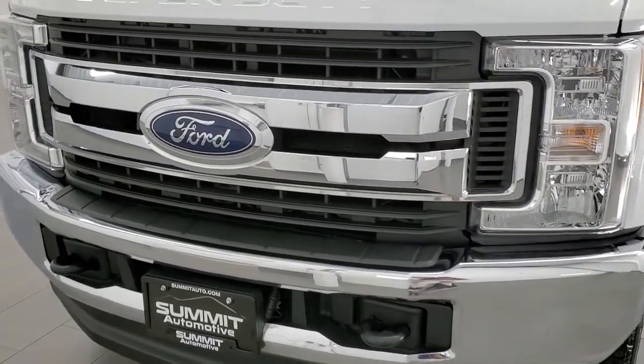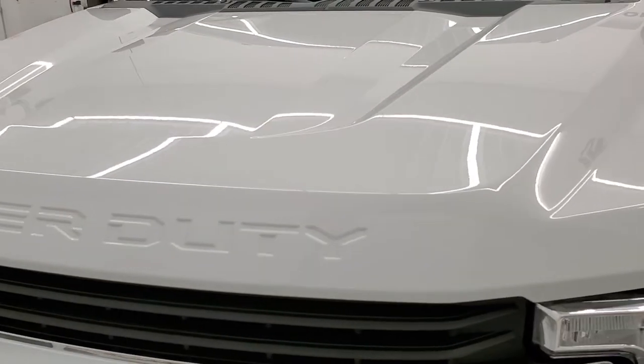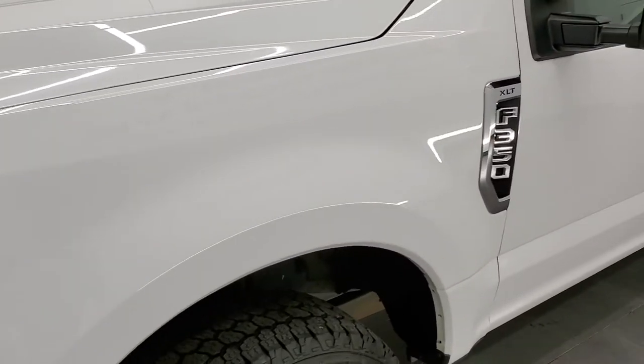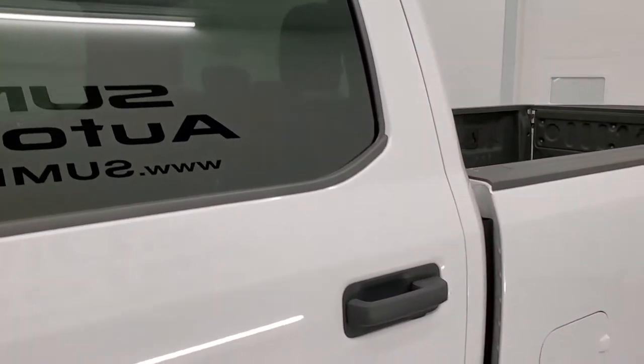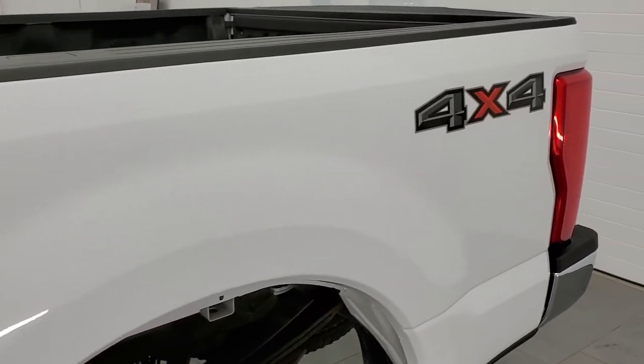Oxford White is the color. We shoot all of our videos in 1080p, 60 frames per second, so if you have HD capabilities on your computer, tablet, smartphone or television, turn them on right now because it is definitely your best way to check out the quality and condition of the truck before seeing it in person so you can make a smart buying decision from the comfort of your own home.